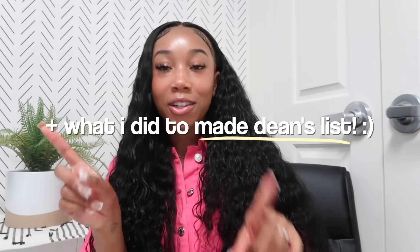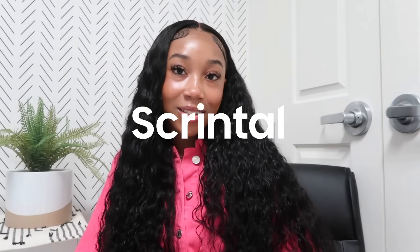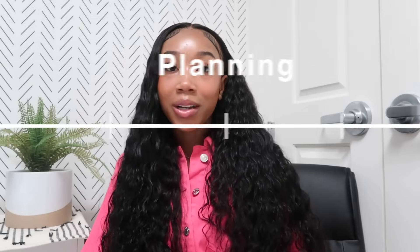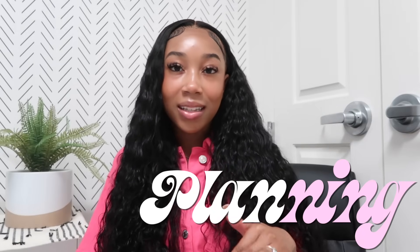Hi guys, it's Nala, welcome back to my channel. Today I'm going to finally bring you guys my study video slash how I made straight A's my freshman year. I want to thank Scrintle for being the sponsor of today's video. I'm going to break this video into about three or four segments with chapters so you can skip to whichever point you're interested in — how I take notes, how to plan your week and assignments, and my favorite study methods. Everyone's study methods are different, so these are just the ones I use and things I've learned along the way.